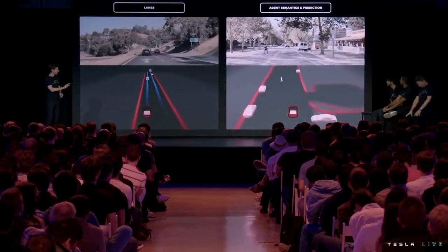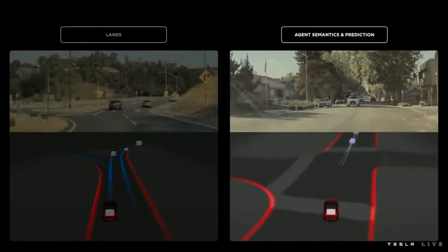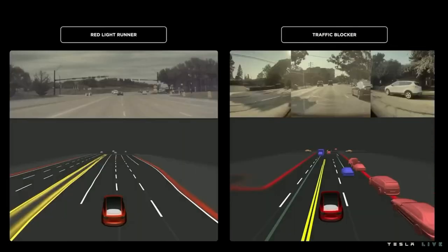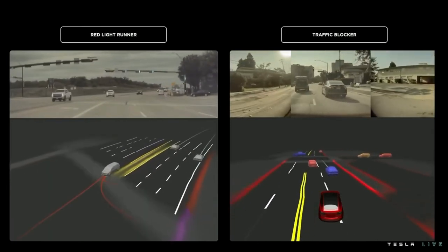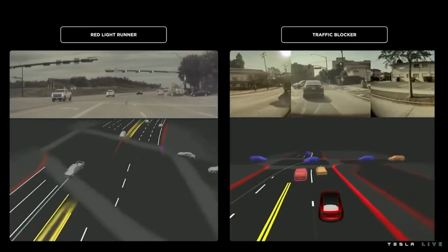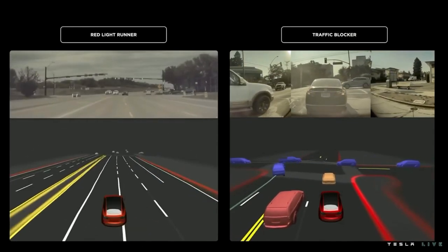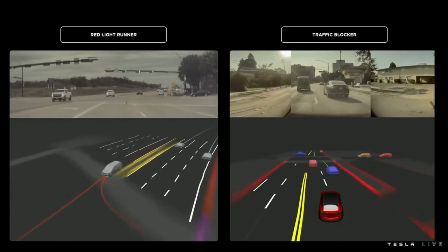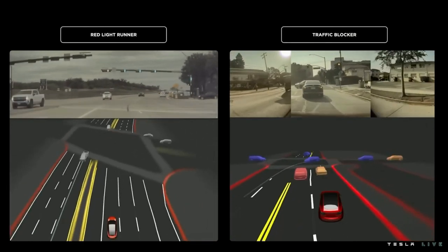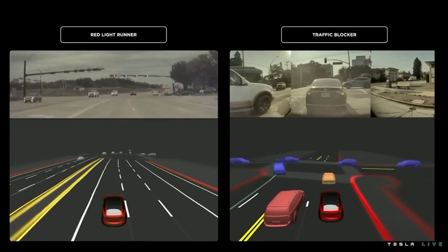I'm going to briefly touch on how we model and predict the future paths and other semantics on objects. In the video on the right, we've got a car that's actually running a red light and turning in front of us. What we do to handle situations like this is we predict a set of short time horizon future trajectories on all objects. We can use these to anticipate the dangerous situation here and apply braking and steering actions required to avoid a collision.